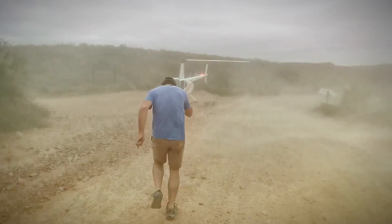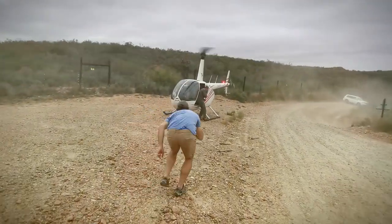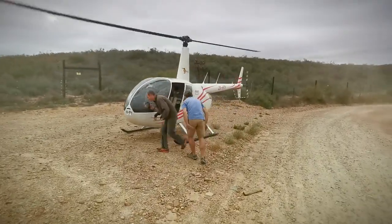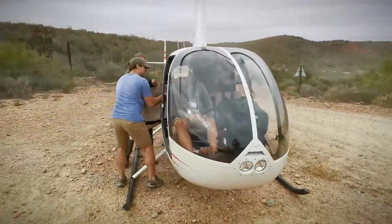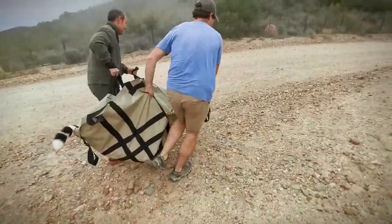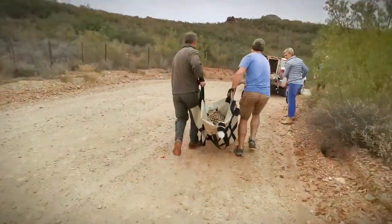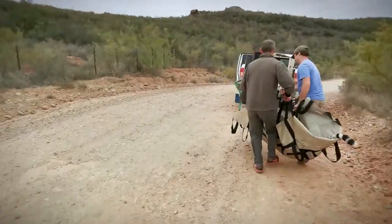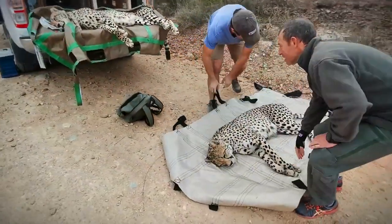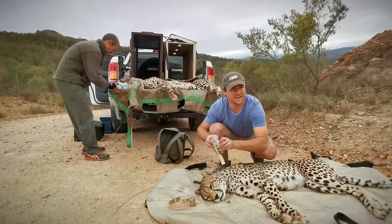For the best chance of survival, wild cheetah in South Africa are managed in fenced reserves and kept away from farmland. As cheetah require vast areas, most reserves only have the capacity to hold limited numbers to prevent inbreeding. Once animals produce offspring, the Endangered Wildlife Trust established the Cheetah Metapopulation Project in 2011, which currently manages around 380 cheetah living in 58 protected areas.